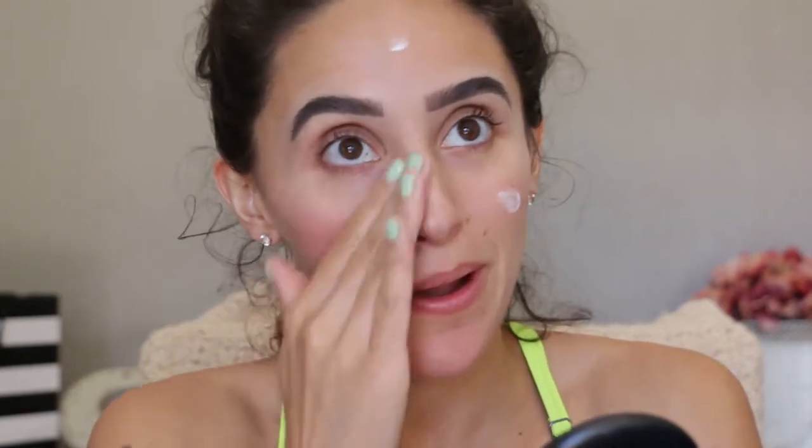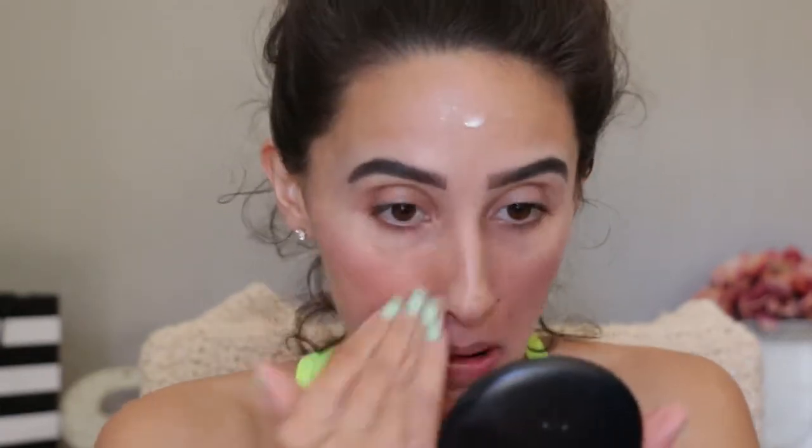I already have my brows done because I don't have a brow product to try out. But I feel like I'm having an off brow day, so don't even mind them. They're not being good to me today. This feels really nice on the skin. It kind of feels like a moisturizer. I'm not sure if this gets tacky or not.